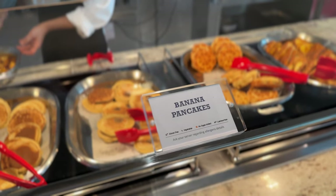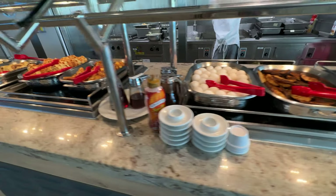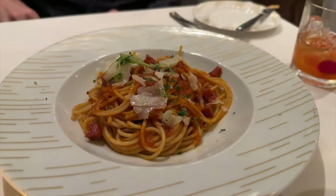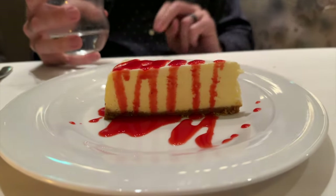Let's talk about one of my favorite topics: food. I didn't know this before getting on this cruise, but apparently Celebrity is known for their food. They have won four consecutive years of gold awards from Travel Weekly's Magellan Awards.